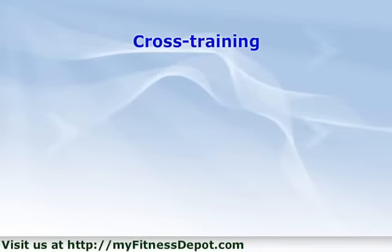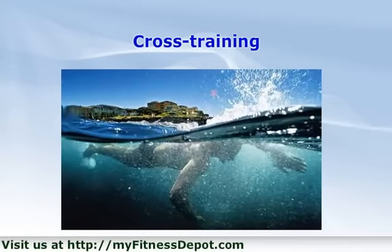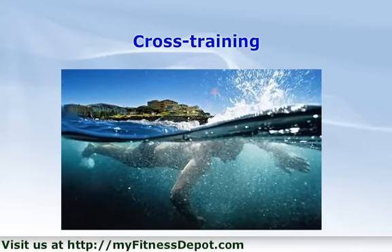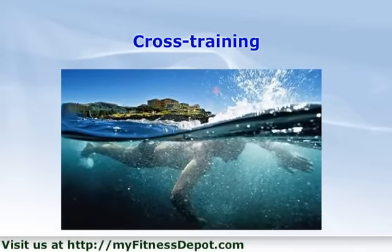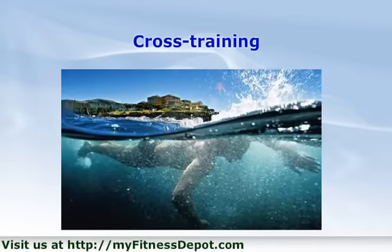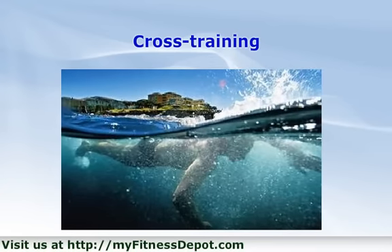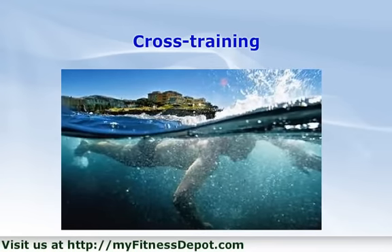Cross train. Not surprisingly, runners tend to focus on one and only one method of exercise: running. Doing so tends to bring the body out of balance. In the case of runners, they tend to end up with hamstrings that are stronger than their quadriceps. Runners should add core strengthening workouts to their routine that strengthen both the front and the backs of thighs, as well as the muscles of the hips and buttocks.